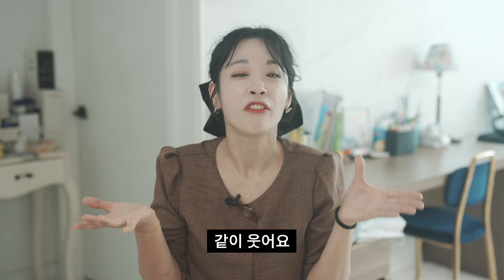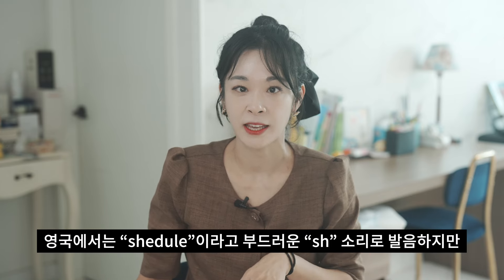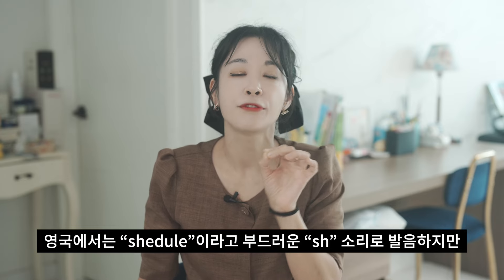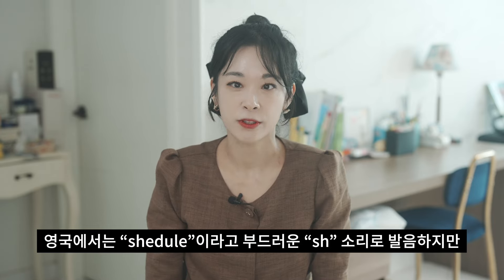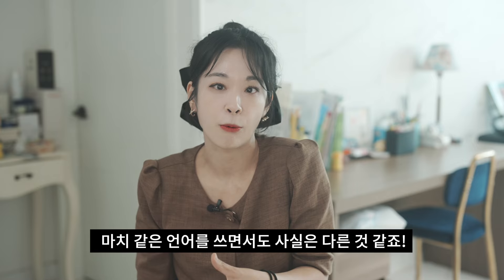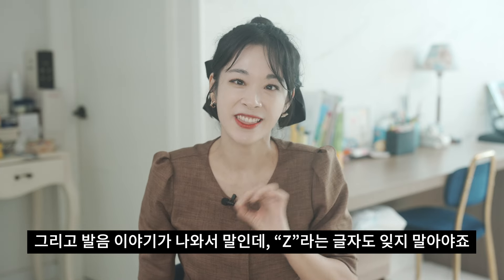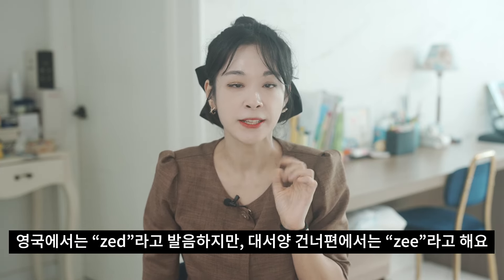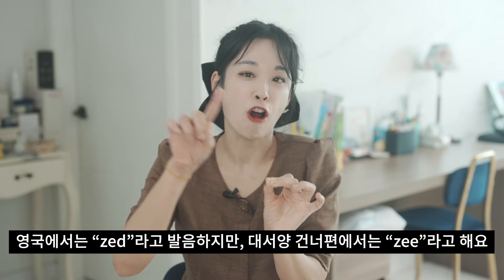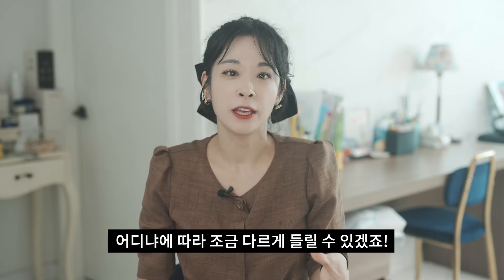All I can do is laugh at the pronunciation differences — laugh with me! Take the word 'schedule' for example. In Britain, they say 'schedule' with a soft 'sh' sound. But in America they say 'schedule.' It's like we are speaking the same language, but not really. And speaking of pronunciation, let's not forget the letter Z — or should I say Zed?